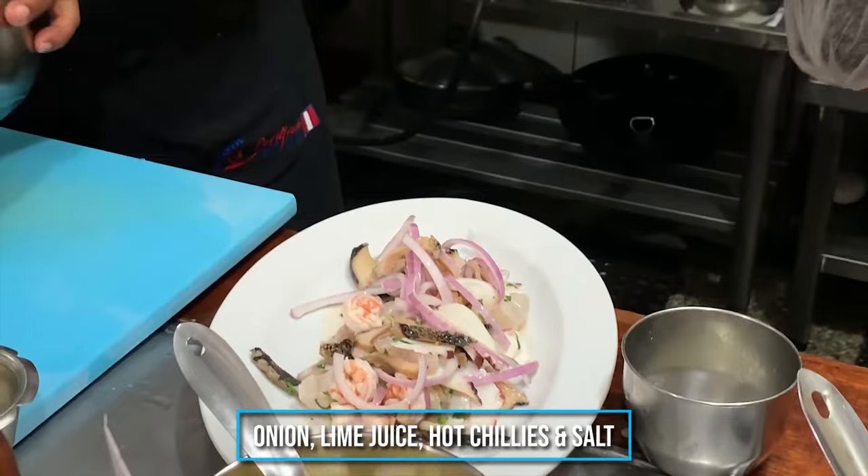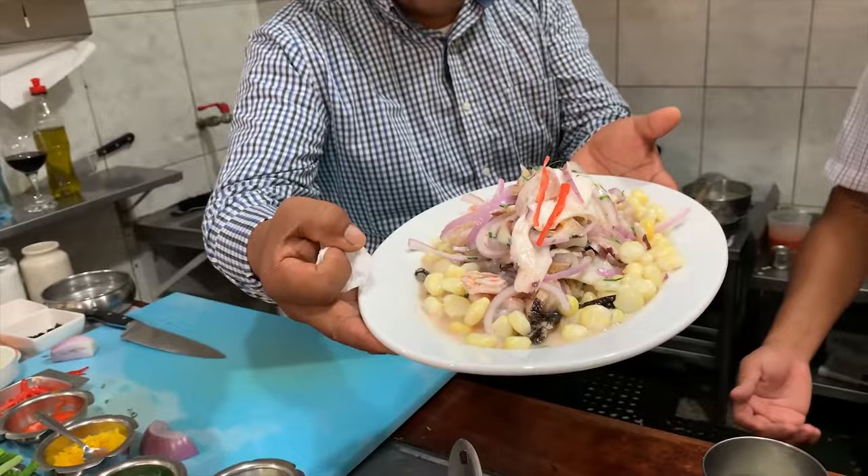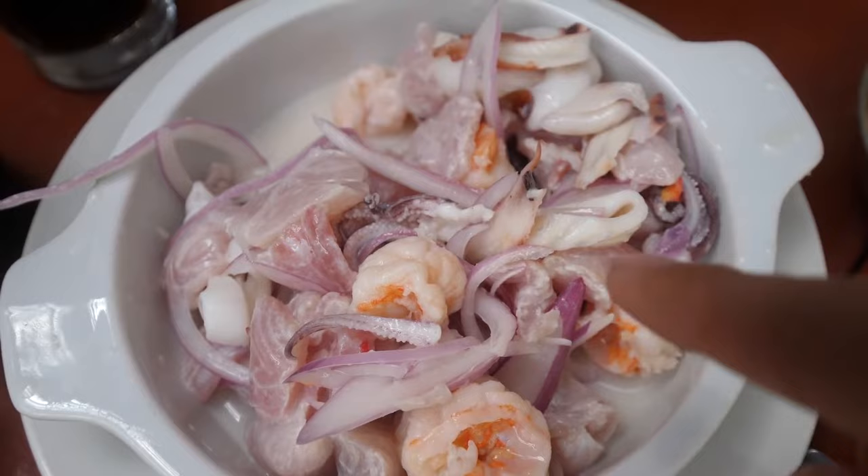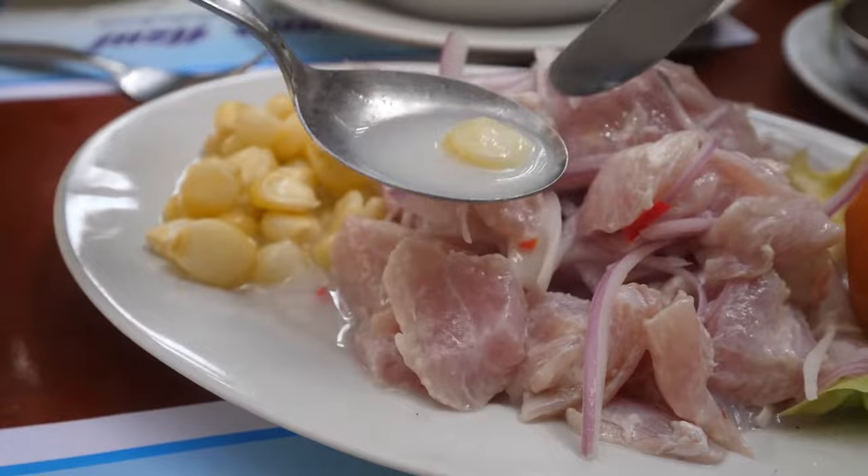Of course, there's a lot of spicy protein, but it is perfectly balanced with sweet potatoes — called camote in Peru — and starchy boiled corn known locally as choclo. Also, the dry roasted corn kernels scattered on the meal add that extra bit of delicious crunchiness, which is the perfect finish for this lovely meal. Ceviche is available in almost every restaurant in Peru, so you won't have to search far to come across this dish.